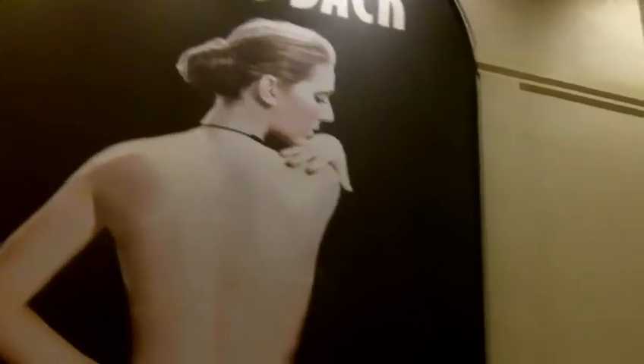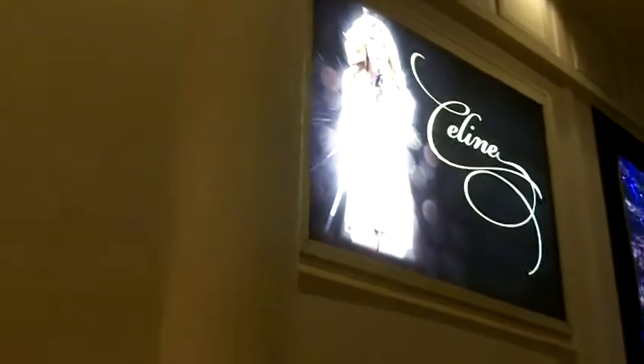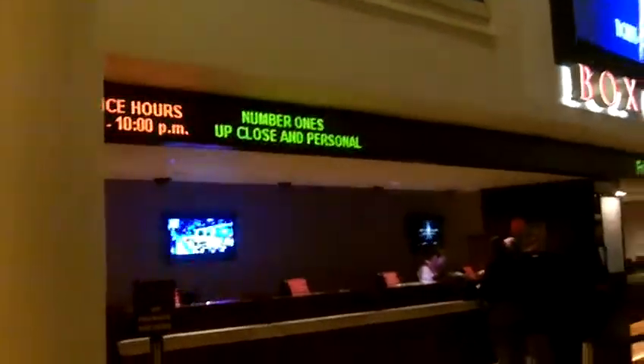Right next to this we have another Celine sign, very similar to the others we just saw, and this is right in front of the box office.